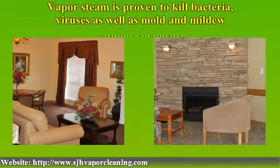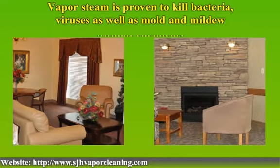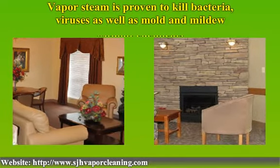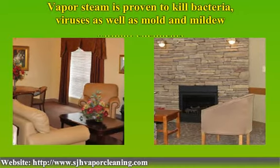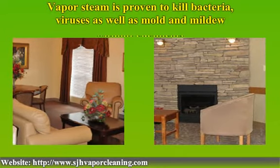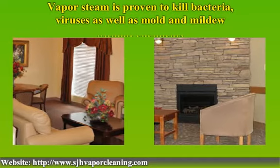The vapor steam significantly reduces water consumption. Clean and sanitized areas are left dry and ready for immediate use. The vapor cleaning has proven its effectiveness in sanitizing surfaces by eliminating pathogenic microorganisms that contaminate surfaces. The vapor steam is very beneficial for deep cleaning and sanitizing in nursing homes, hospitals and medical clinics.